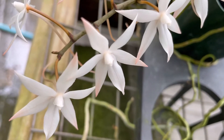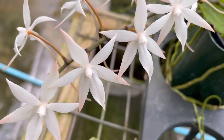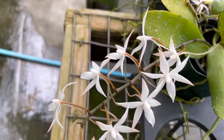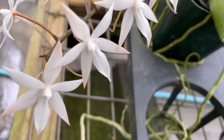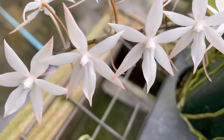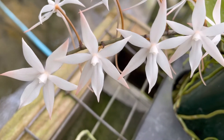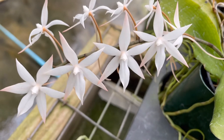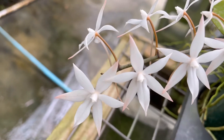It can be grown in a pot with a bark mix, or mounted on cork or tree fern, and provided moderate shade. It blooms in the spring and summer with lily-scented, long-lasting small white flowers — very beautiful, pretty white color.